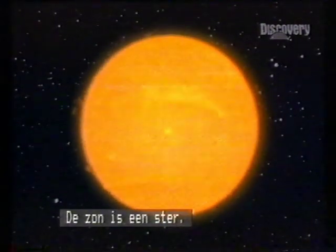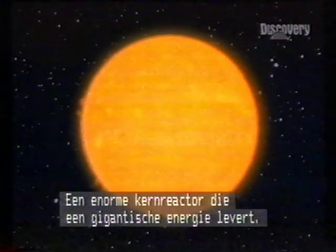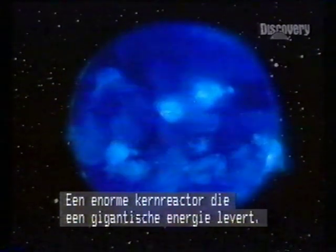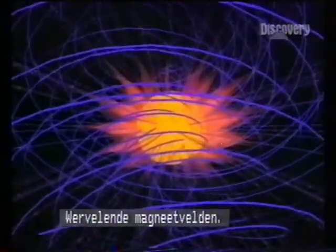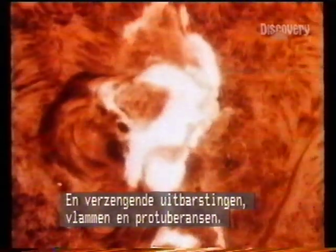The Sun is a star, an enormous nuclear reactor generating prodigious energy. Swirling magnetic fields, dark regions called sunspots, and searing eruptions of flares and prominences.